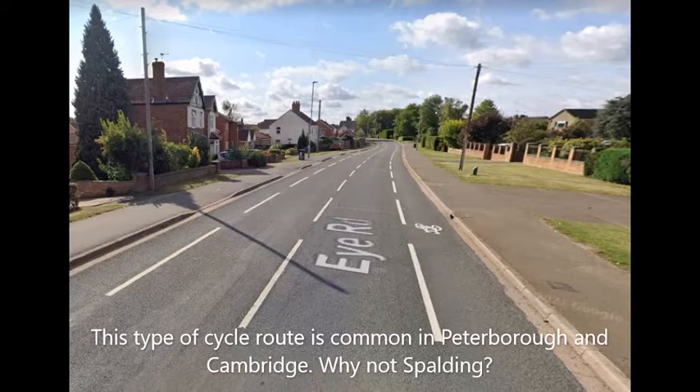This is what a good cycle path looks like. It maintains the priority in favour of the cyclist and avoids conflicting with the interests of pedestrians.